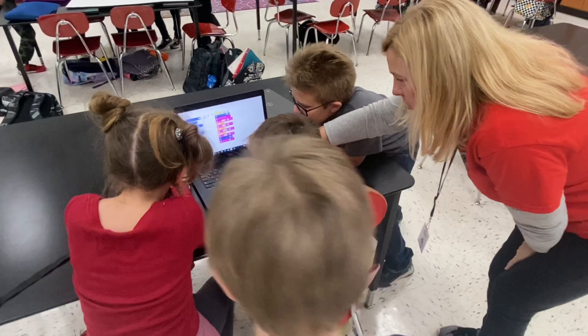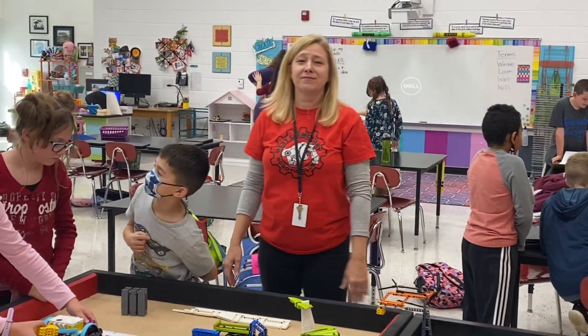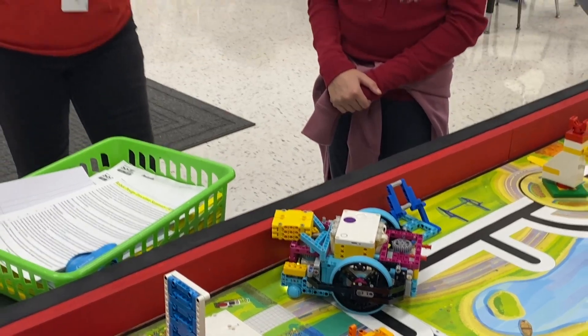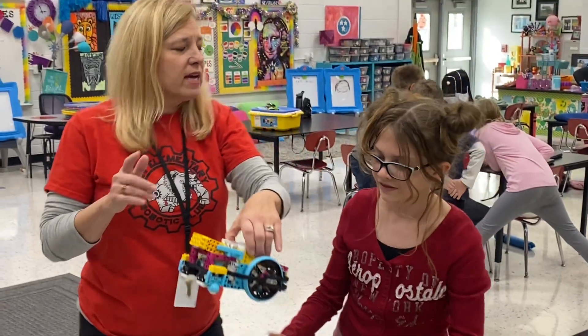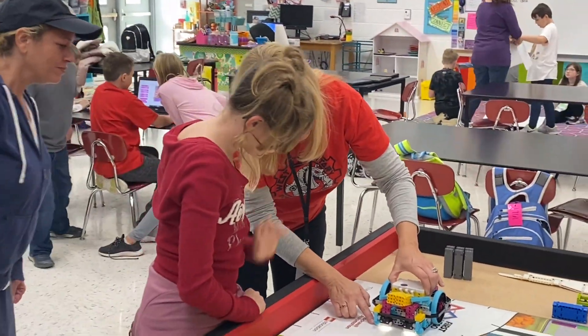Meet Jennifer Crockett, the West Elementary STEM teacher who spearheaded the program. She's enjoying every piece of this while students piece their robots together. What exactly is going on in here? They are learning to program and build their very own robots. They're planning and solving their own missions.